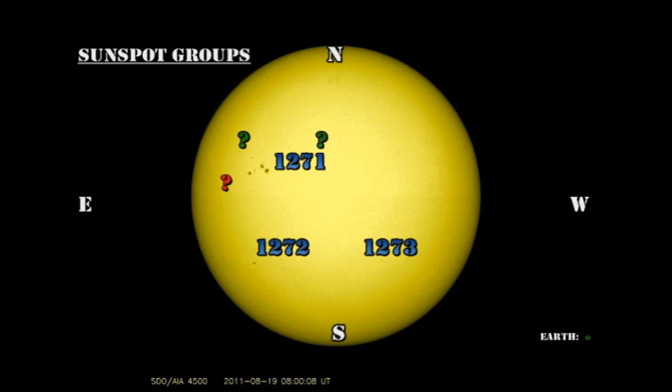Lastly, let's look in detail at region 1273 in the southwest. This region has really decayed overnight, and I suspect it will be gone by tomorrow.